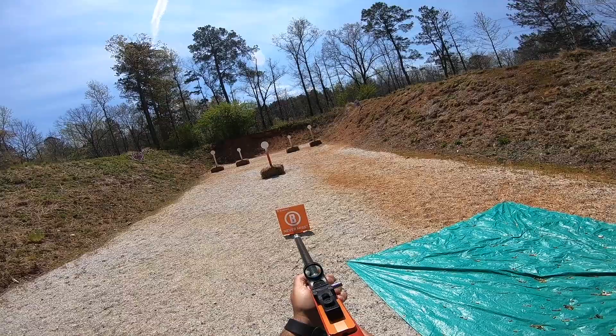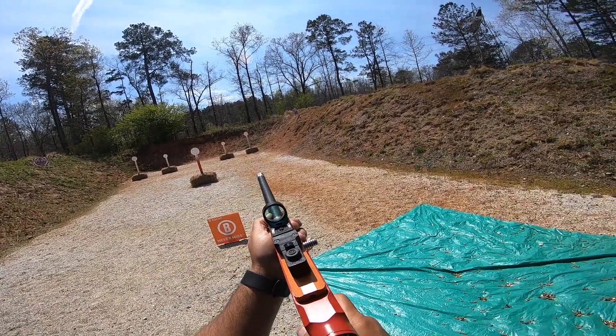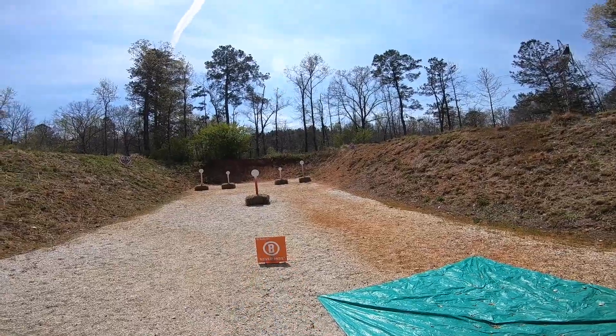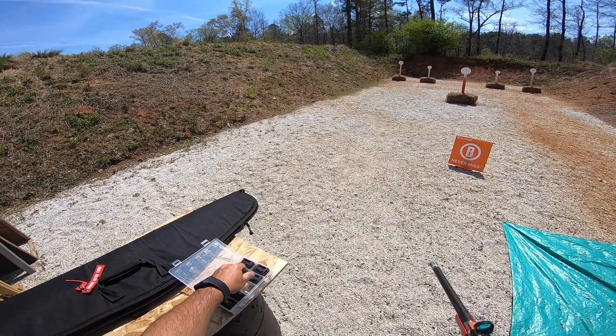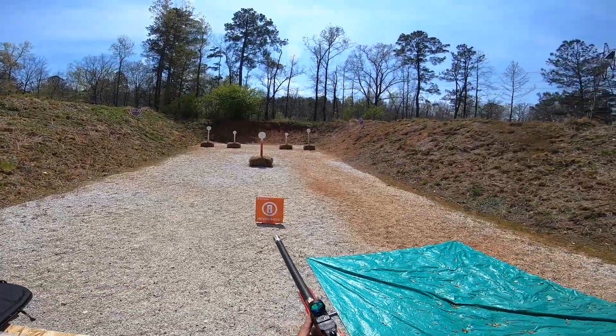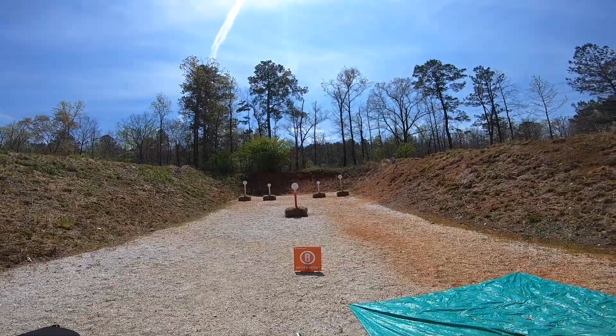Are you ready? Stand by. 3-3-9, 3-3-9, 3-3-9, 2-3-9.